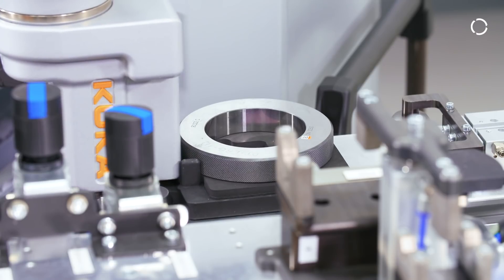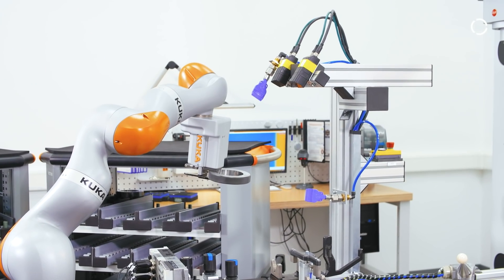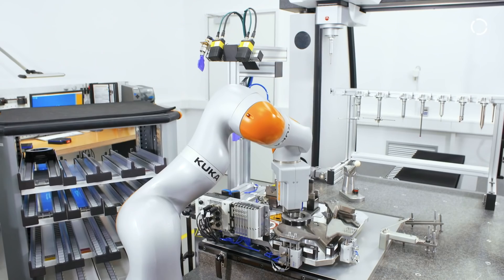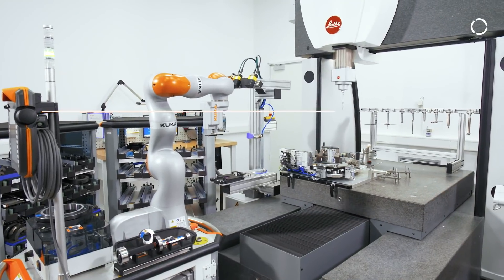The general working method is that the parts are prepared. The robot arm picks up a part, holds it under a camera, scans it, identifies it, and places it on the measuring machine. The measuring equipment is calibrated, then picked up again by the robot and placed in the cart.